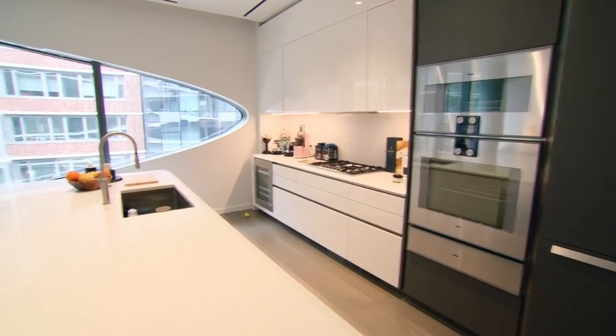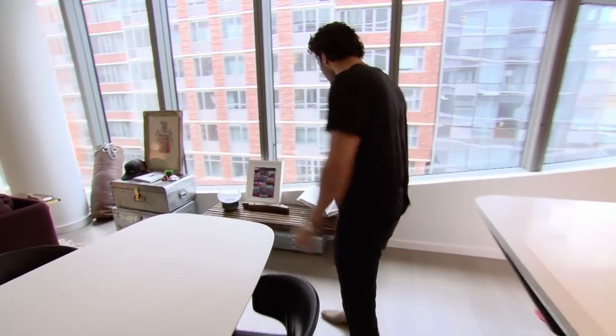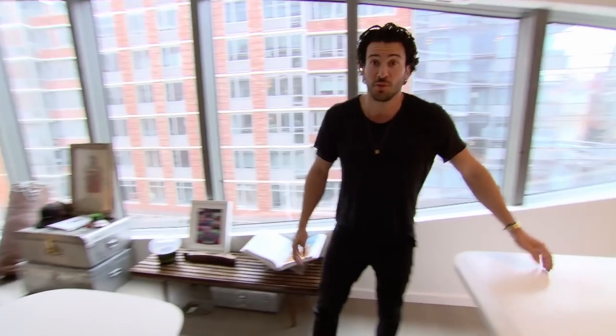Hey, what's going on? Steve Gold from Million Dollar Listing, and welcome to my new apartment. Just moved in here so we're still setting up and weren't quite ready to give a whole property tour, but hey, Bravo asks, I deliver.